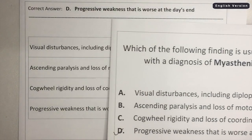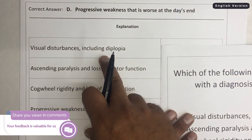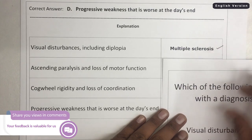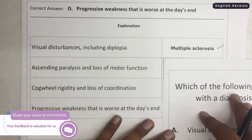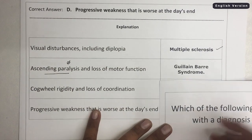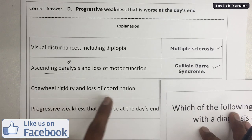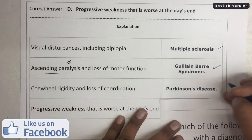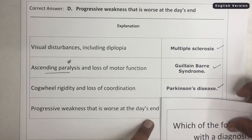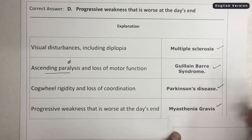Let's talk about the other options. Visual disturbances including diplopia is associated with multiple sclerosis. Ascending paralysis is a very important feature — it indicates Guillain-Barré syndrome. Cogwheel rigidity and loss of coordination is associated with Parkinson's disease. And progressive weakness that is worse at the day's end is associated with Myasthenia Gravis.